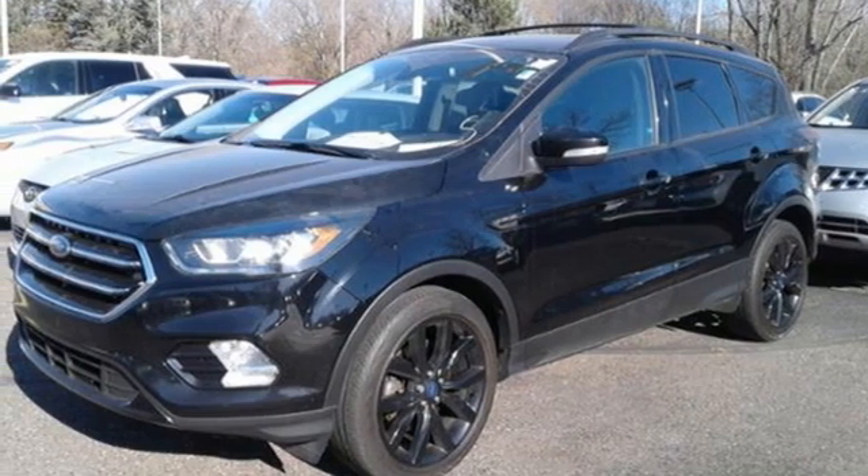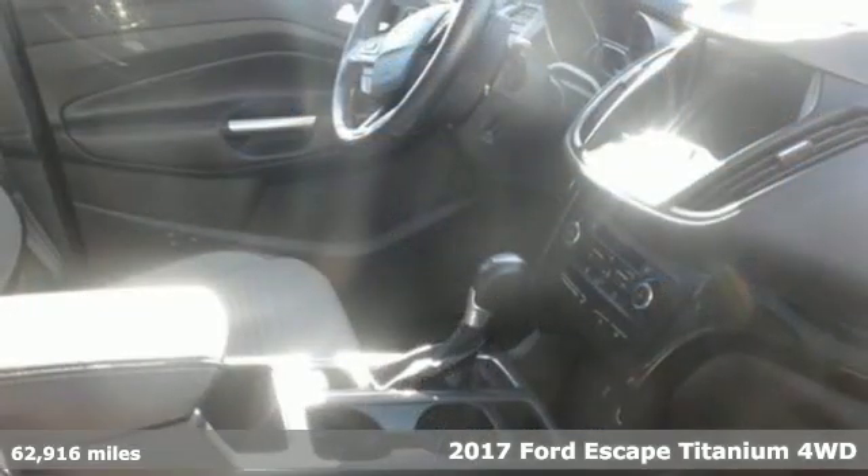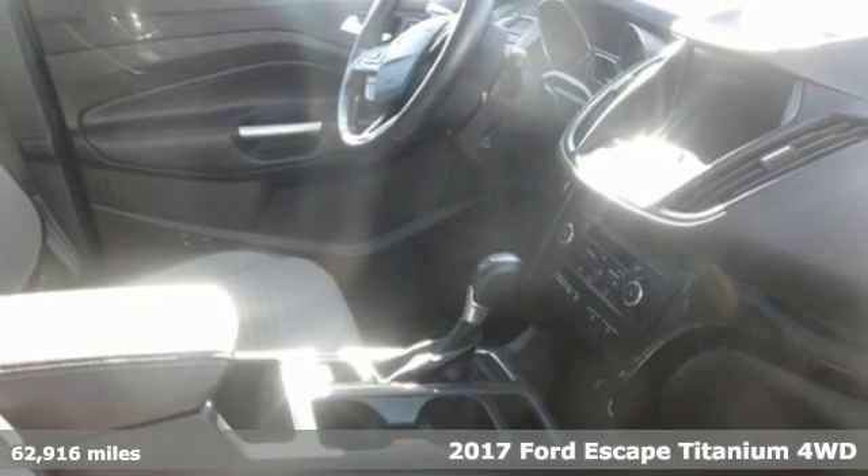Here's a 2017 Ford Escape. Built on tradition, built to last, Ford.